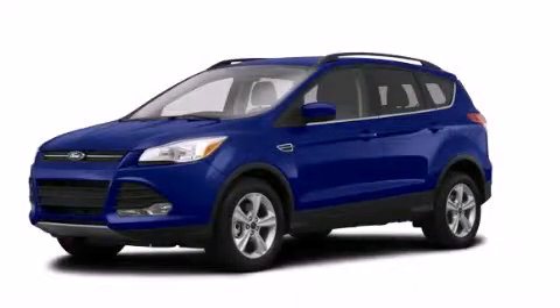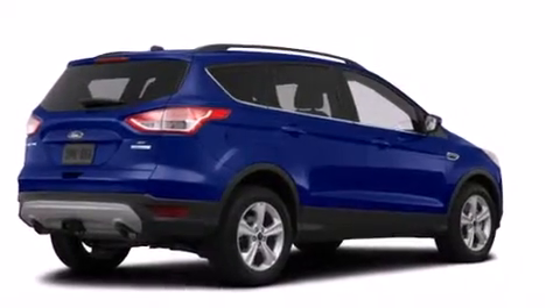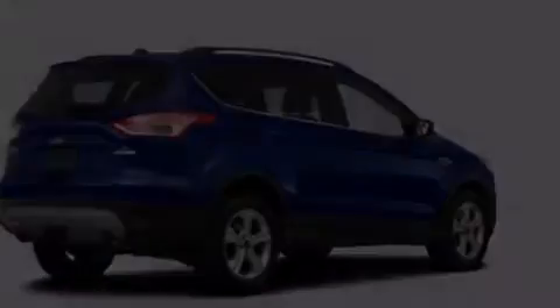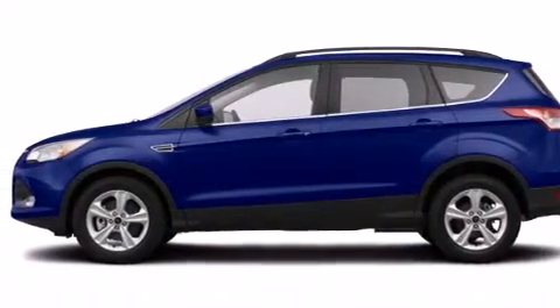This is a brand new 2014 Ford Escape, plenty of space for what you need. It features a 1.6-liter four-cylinder engine, an automatic transmission, and the added capability of four-wheel drive.